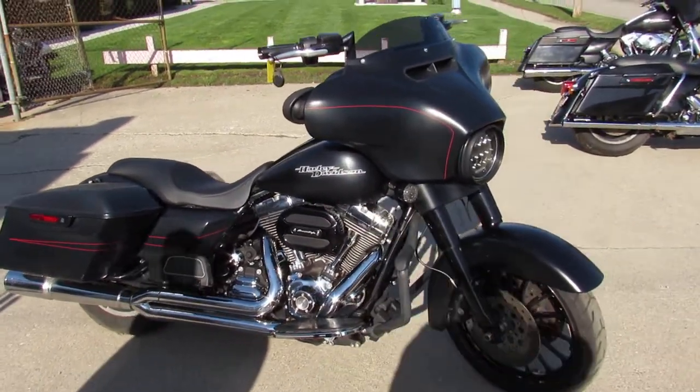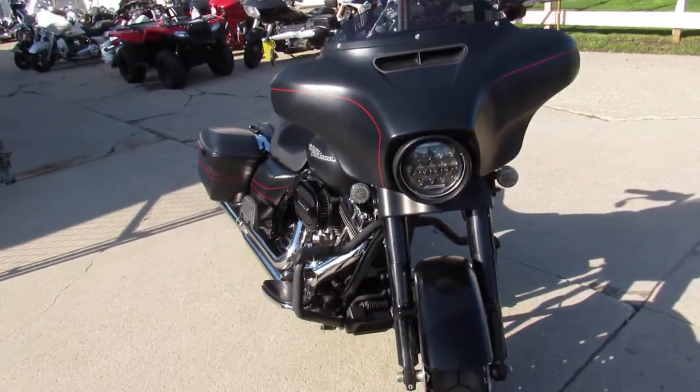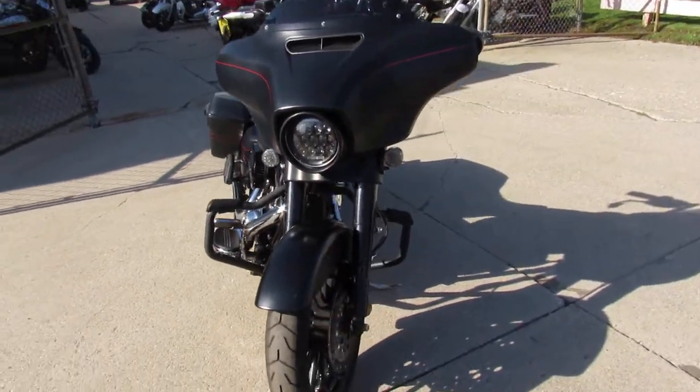Hey guys, it's GooglePowerSports.com here doing some videos on some bikes we just got in. We still have more used Harley Davidson than anybody else around guys.